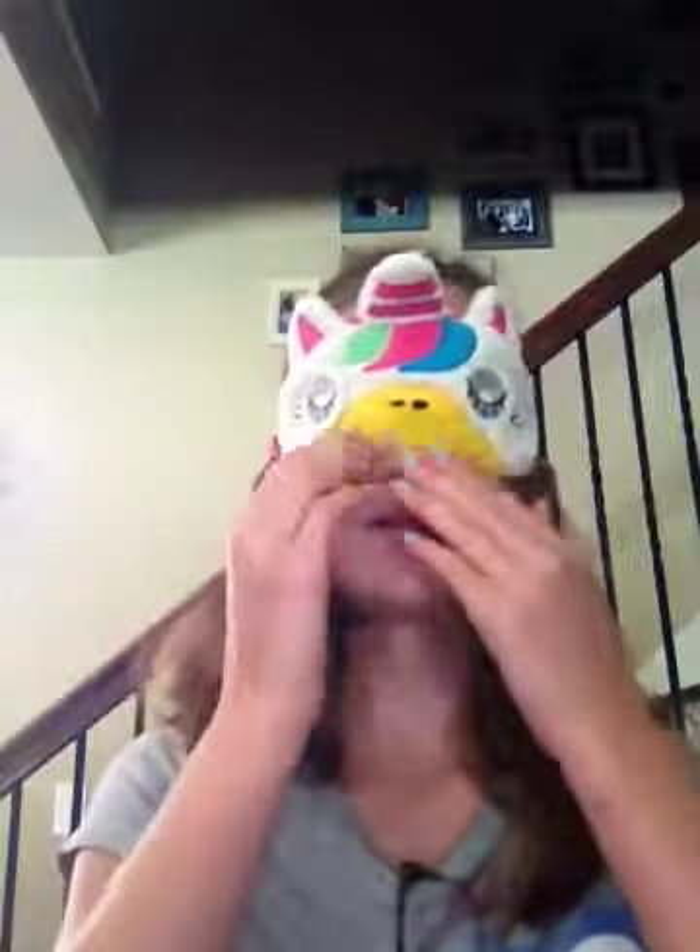Alright, first squishy. There's holes... I have no idea what this is. I think it's a waffle? Yeah, waffle. One point! Waffle — and I have no idea what that is. Okay, next one.